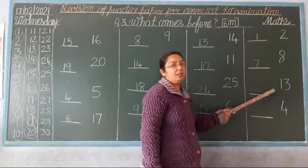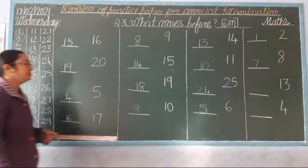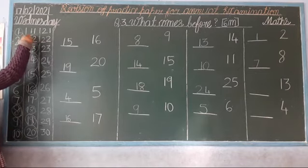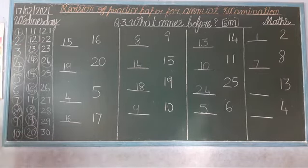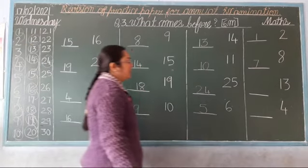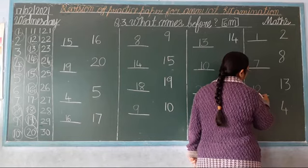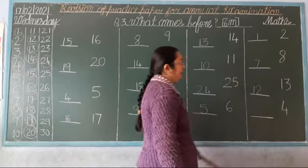Next: 13. So, 11, 12, 13. Which number comes before 13? 12. So, what comes before 13? 12. Now we write here: 12. Okay?